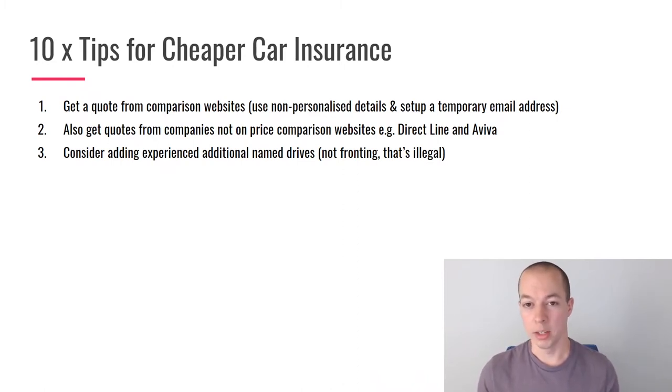Fronting is illegal — that's when you say someone else is the main driver when they're not. Years ago it was popular to put the car in a parent's name and add yourself as an additional driver. I do not recommend that method. What I do recommend is experimenting with adding additional drivers when you genuinely are the main driver.